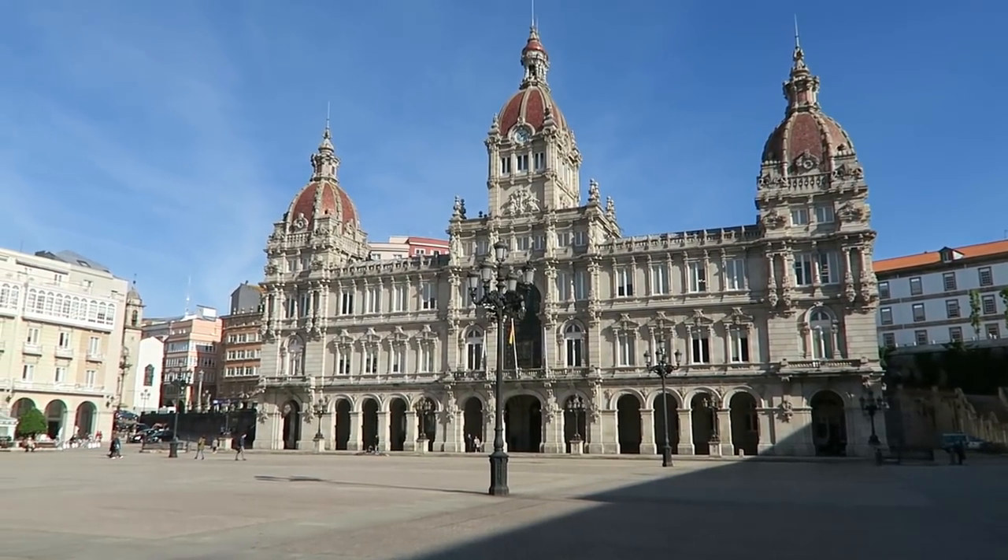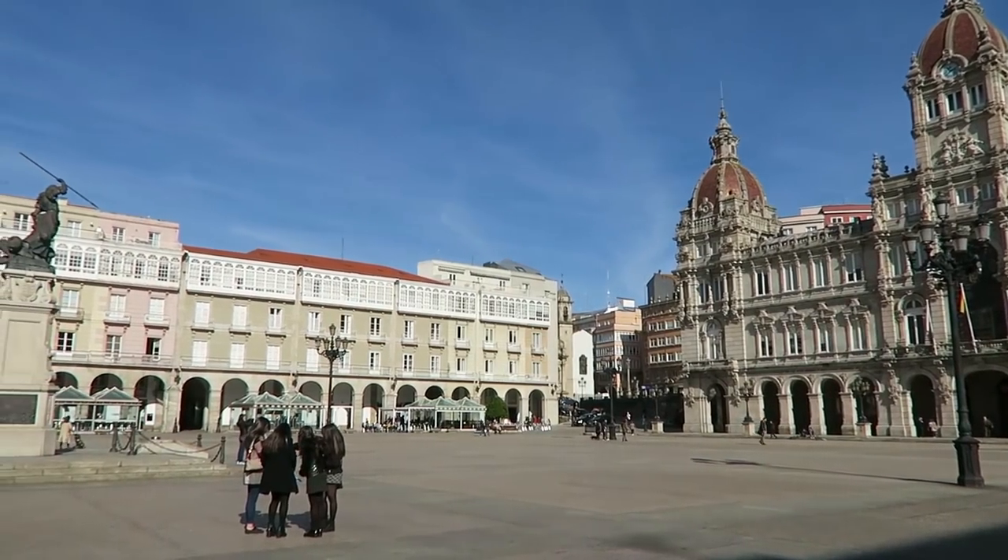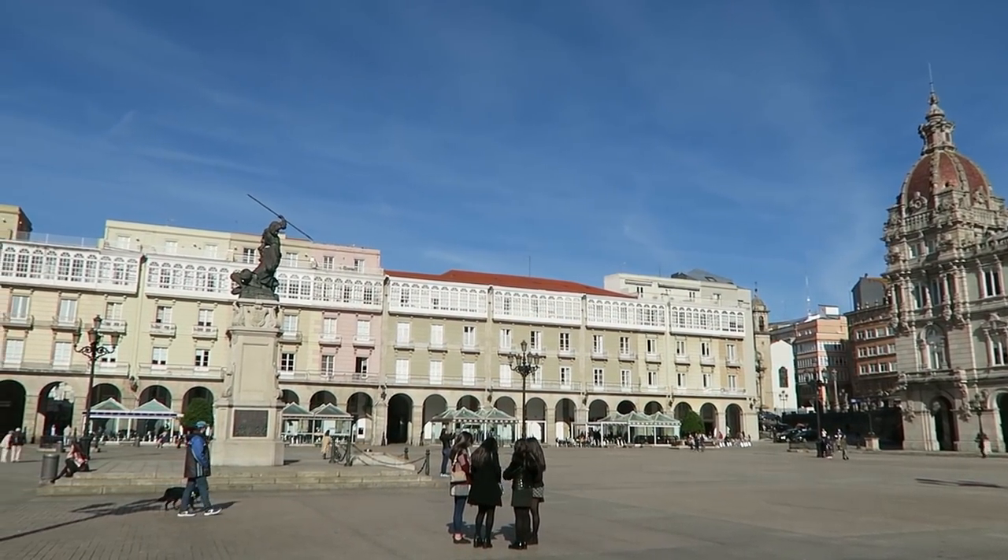This is the main square and this is what I remember the most about La Coruña. It's got this big, grand crunch to the buildings. As usual on this cruise I've managed to find a café called Meche so we can use the Wi-Fi.